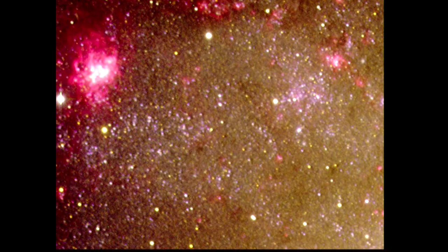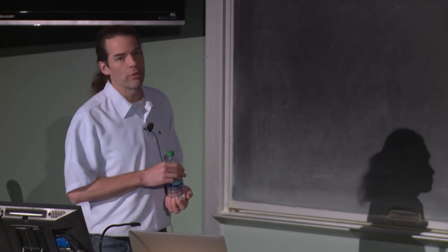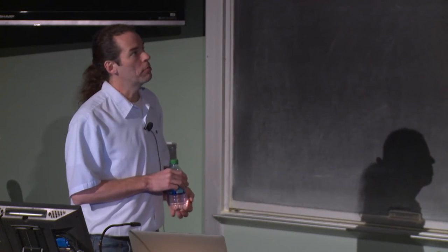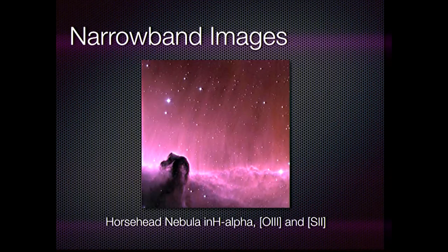Sometimes we go the opposite direction and create images using only narrowband filters. The Horsehead Nebula image I showed was created this way. By using only narrowband filters, we can block out scattered light from dust grains inside the nebula, which lets us see what the gas is doing more clearly. Just to the right of the nebula, you can see vertical striations in the gas, showing how hydrogen atoms are moving in the magnetic field inside the nebula. Sometimes it helps to add more information; sometimes it helps to take it away.